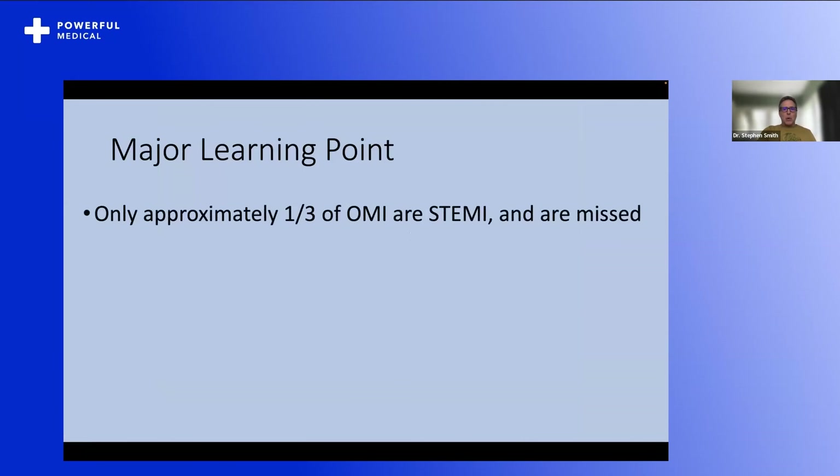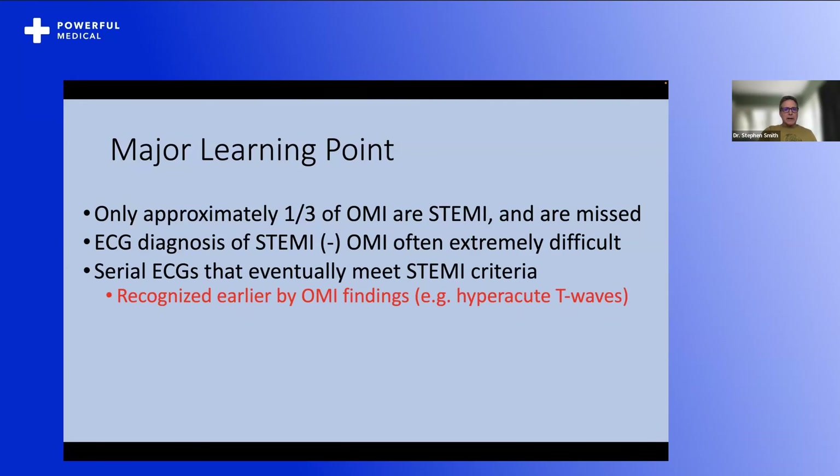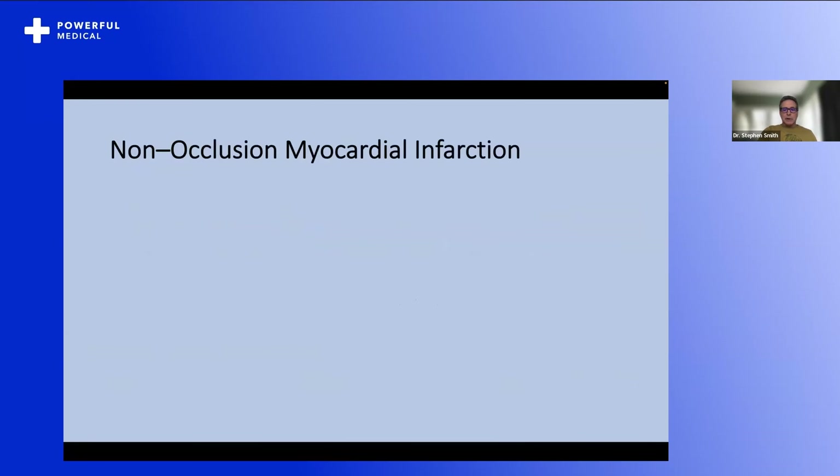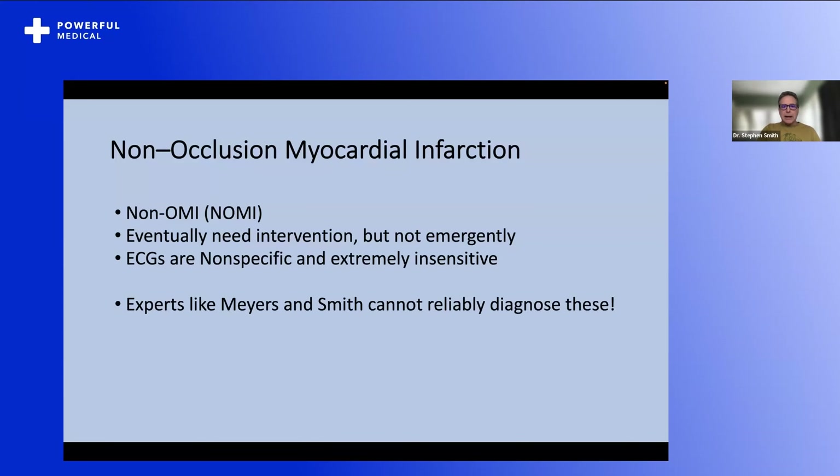Only approximately one-third of OMI are STEMI, and they're missed. ECG diagnosis of STEMI-negative OMI is often extremely difficult. Serial ECGs that eventually meet STEMI criteria are recognized earlier by OMI findings, especially hyperacute T-waves. This is learnable to some degree with hard work, but you need practice and repetition — and artificial intelligence, deep convolutional neural networks, are really the answer. We also need to stop and discuss non-occlusion myocardial infarction — it's important too. 90% of non-OMI have a culprit but have TIMI-3 flow with no active ischemia and no ongoing myocardial necrosis. They need an intervention eventually — those plaques, which are ruptured, will re-thrombose. ECGs are nonspecific and extremely insensitive for these — sensitivity in the Hillinger study was 8%. You need troponin to diagnose these, but fortunately you can wait for troponin.